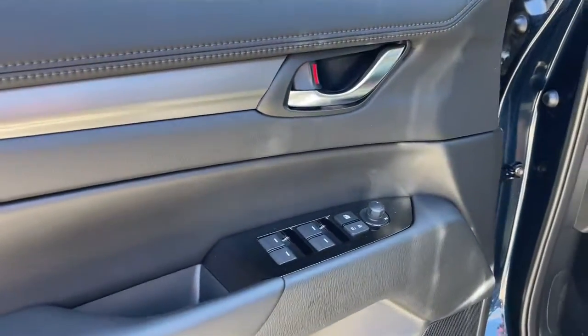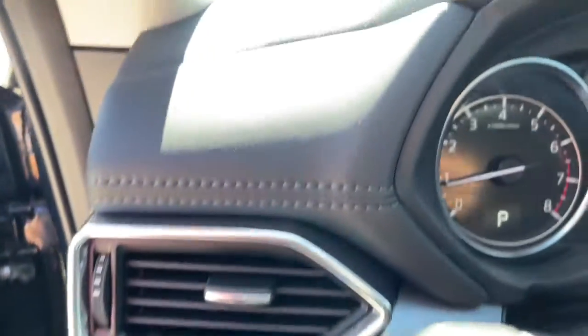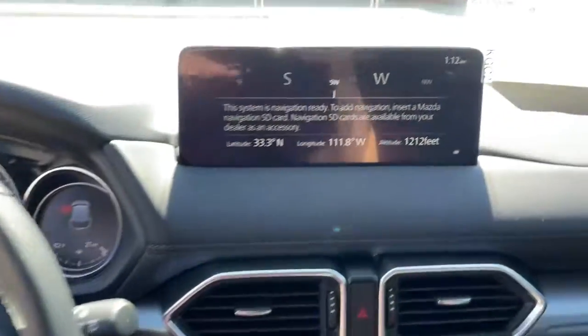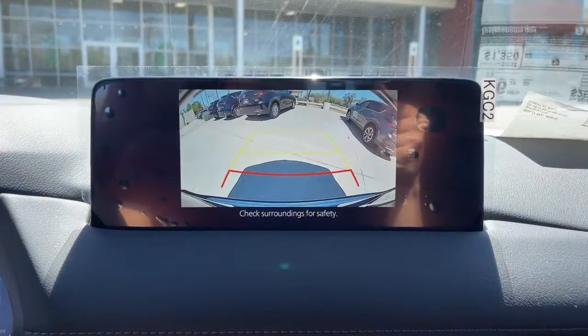These are just some of the great options this vehicle comes with: keyless entry, sunroof/moonroof, power liftgate, electronic stability control, seat memory, trip computer, bucket seats, power windows, four-wheel disc brakes, power steering.